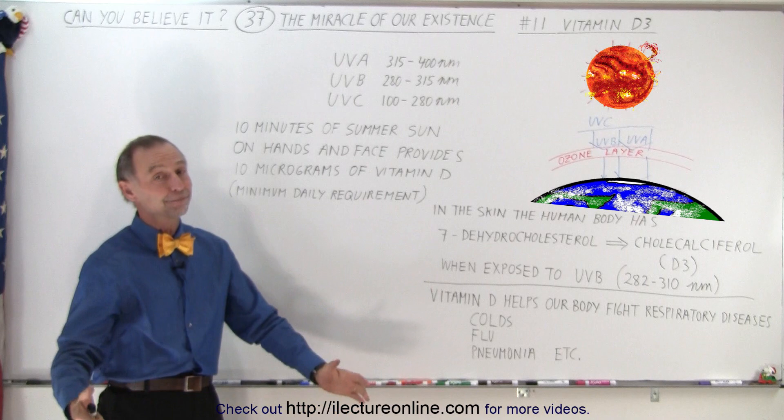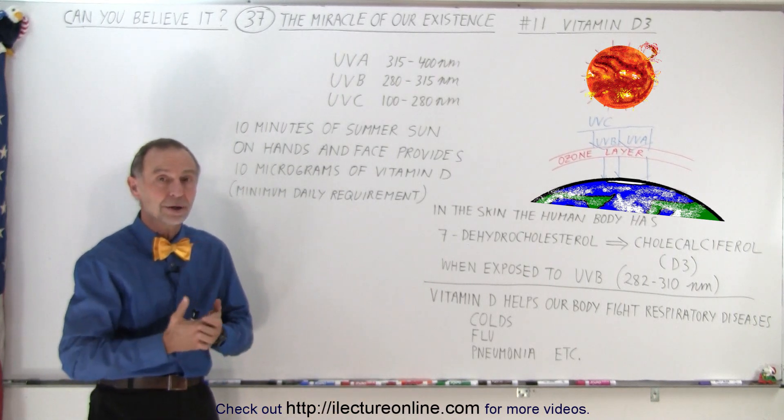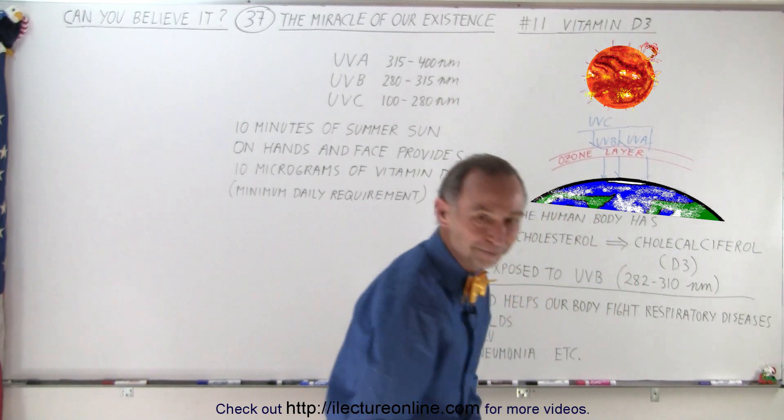It's absolutely miraculous that we're alive in this environment with the perfect atmosphere — that ozone layer letting through just the right amount of UVB for us to be healthy by receiving enough vitamin D3. It's absolutely amazing, and it's another example of why it's so miraculous that we exist on this earth with everything seemingly just perfect for our existence.